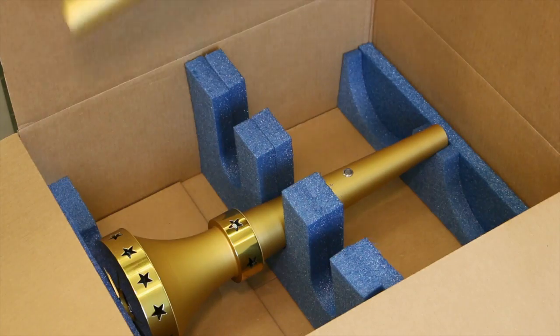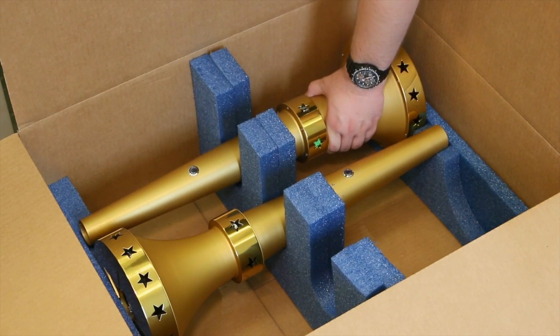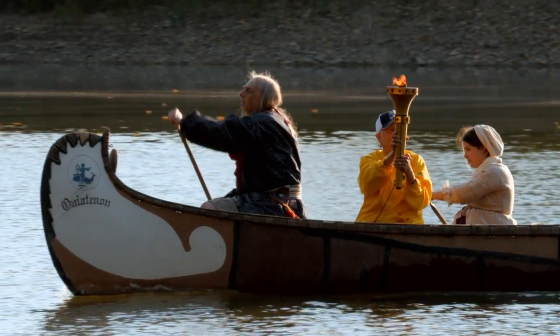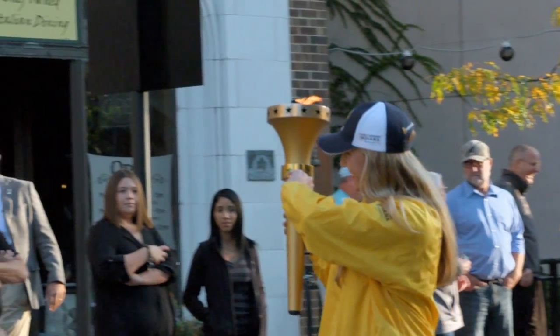The torch relay started September 9th in Corydon, Indiana — the first state capital — and then went 37 days, 3,200 miles, with 2,300 torchbearers all across Indiana.